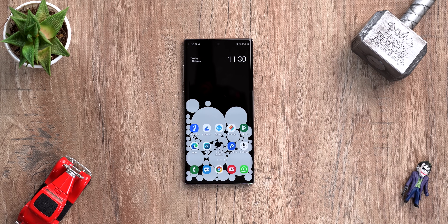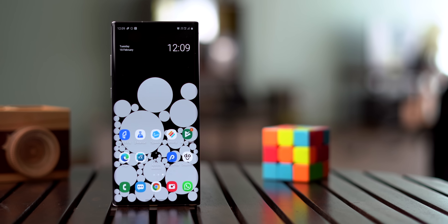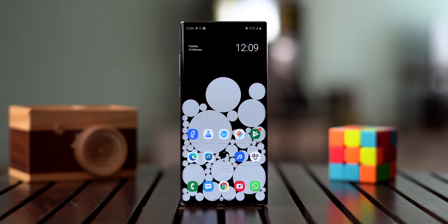You start the day with a clean black wallpaper, which looks great on AMOLED phones. As the day progresses, your screen is filled with bubbles based on the amount of time you use the phone and the number of times you've unlocked it. It's really interesting and I'm really interested.